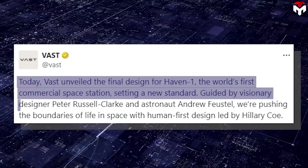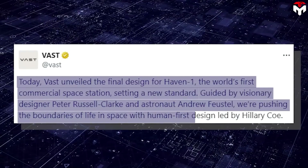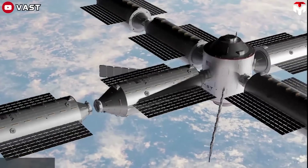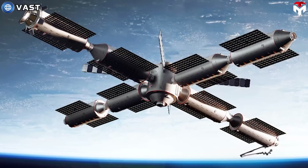Guided by visionary designer Peter Russell Clark and astronaut Andrew Fustel, they're pushing the boundaries of life in space with human-first design led by Hillary Coe. More interestingly, the company also outlined its plans for the Haven 2 station, describing how it will deploy the station in segments starting in the late 2020s.